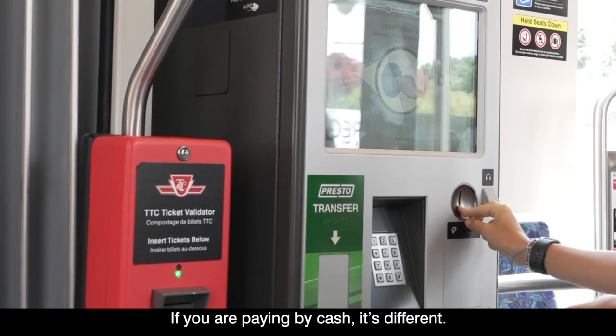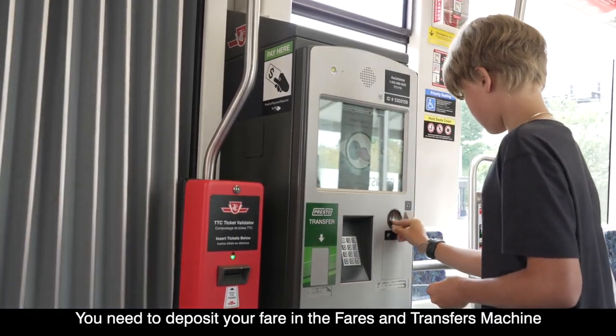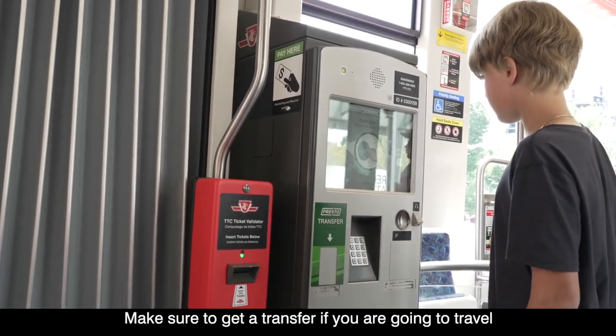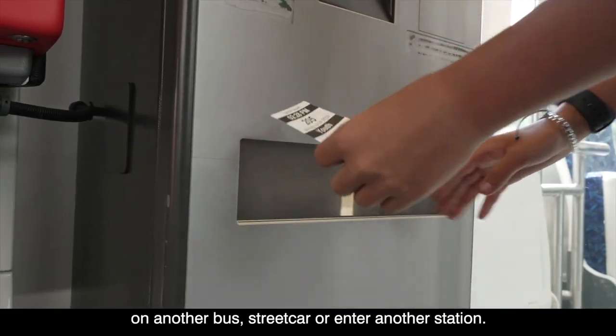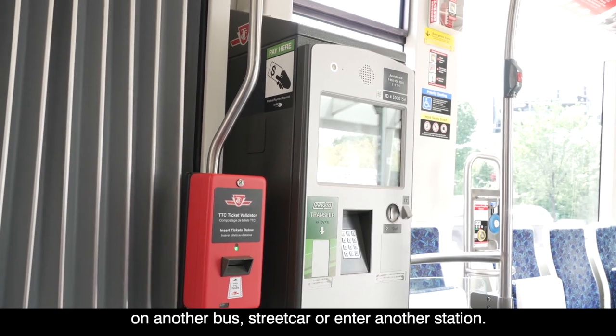If you're paying by cash, it's different — you need to deposit your fare in the fares and transfers machine located in the middle of the car. Make sure to get a transfer if you are going to travel on another bus, streetcar, or enter another station.